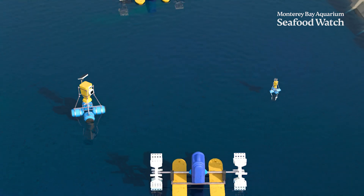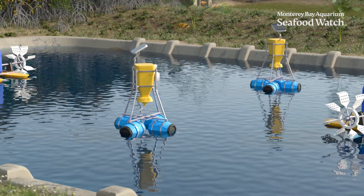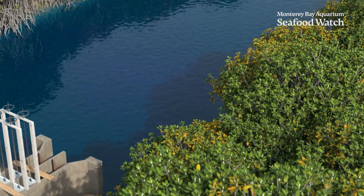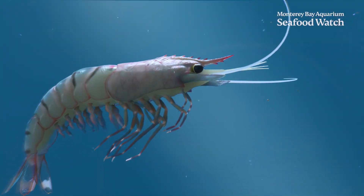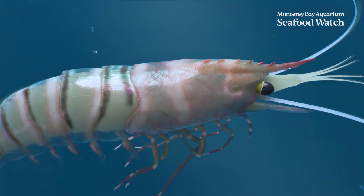Each step towards intensification works to increase the production of the pond beyond its natural capacity. In extensive ponds, limited inputs mean shrimp are produced by relying on naturally available foods and water quality, which often leads to a low impact harvest.